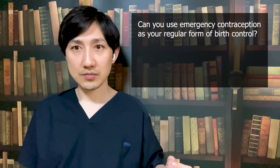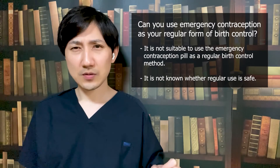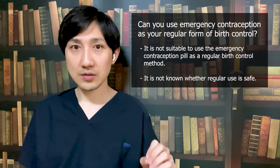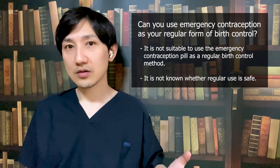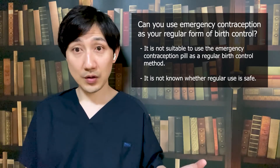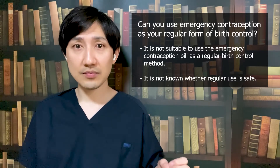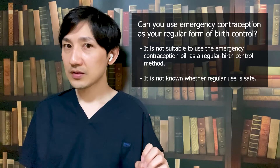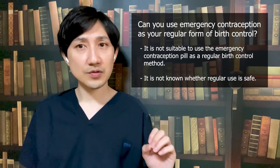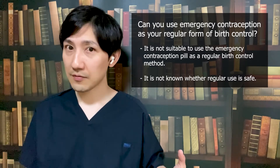Can you use emergency contraception as your regular form of birth control? It's not suitable to use the emergency contraception pill as a regular birth control method. Typically, methods of birth control are both cheaper than the emergency contraception pill and more effective at stopping pregnancy. Additionally, authorities have approved the use of the emergency contraception pill in emergencies only, and it is not known whether regular use is safe.